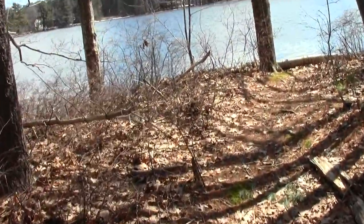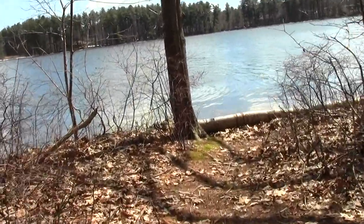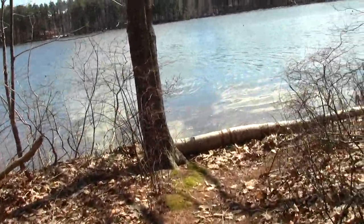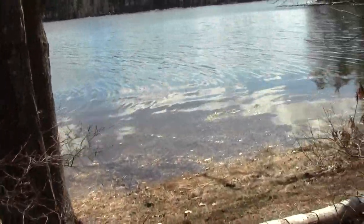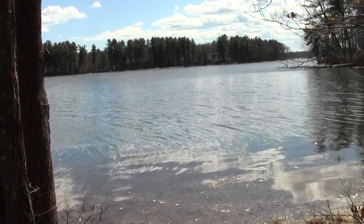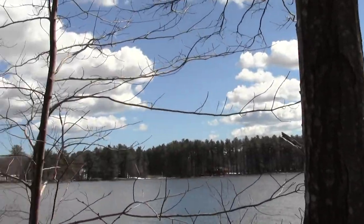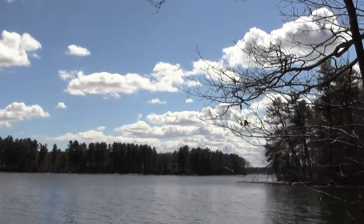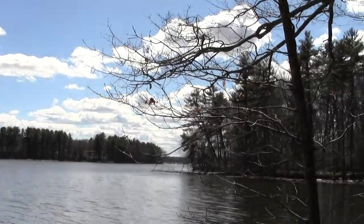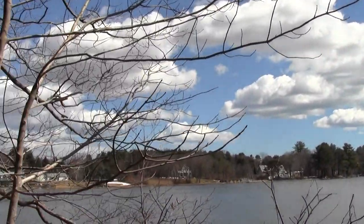And here we have another vista point. This looks towards the mouth and the bridge that carries Route 4. This is the wide end of the Bellamy River. Nice.